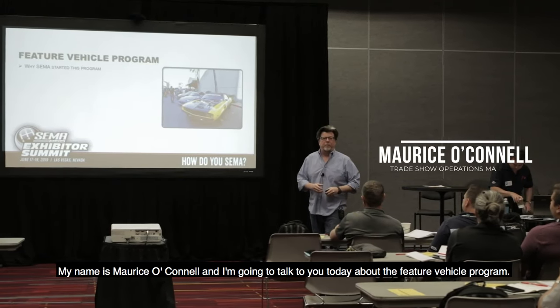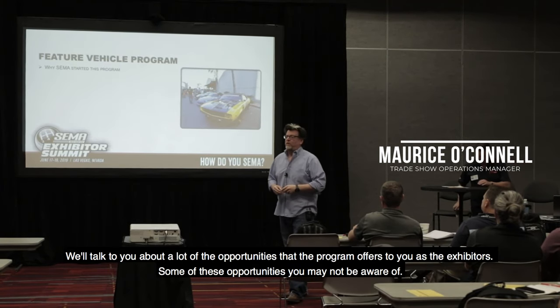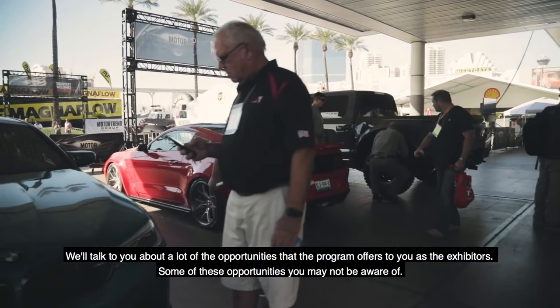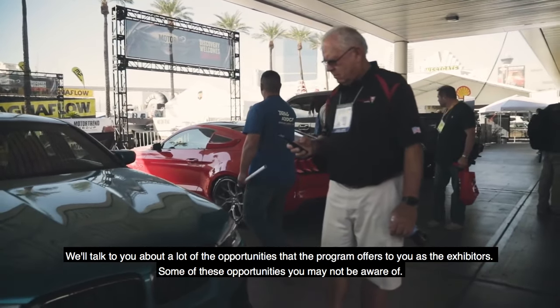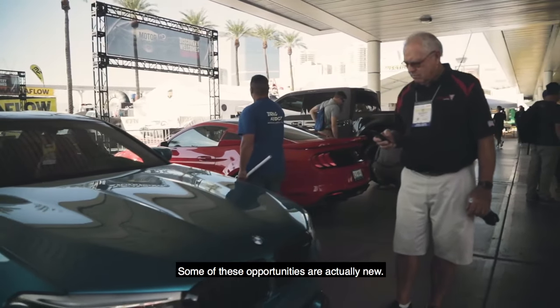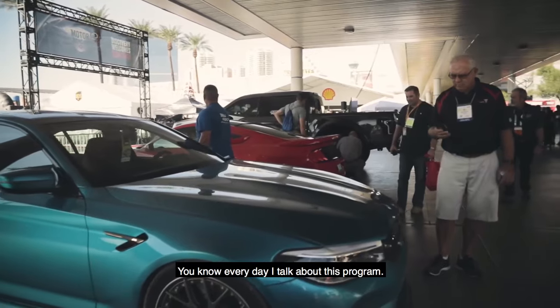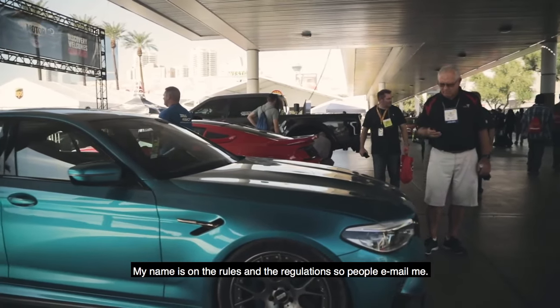My name is Maurice Sokal. I'm going to talk to you today about the Featured Vehicle Program. I want to talk to you about a lot of the opportunities that the program offers to you as the exhibitors. Some of these opportunities you may not be aware of. Some of these opportunities are actually new. So I think this is a great opportunity to talk to all of you about it, and every day I talk about this program.